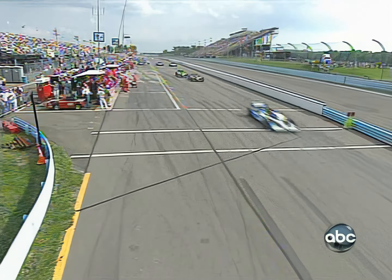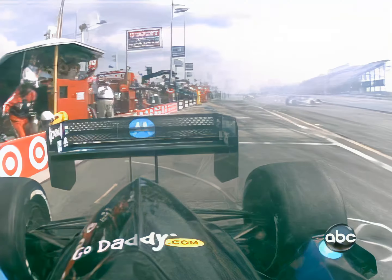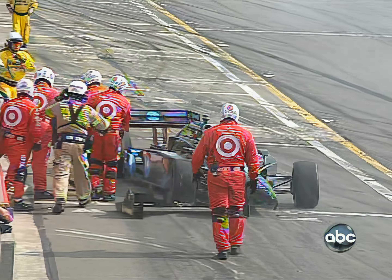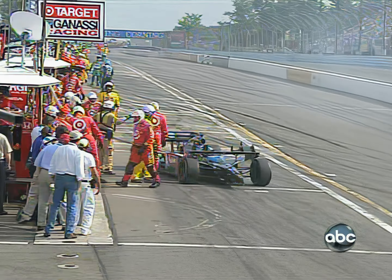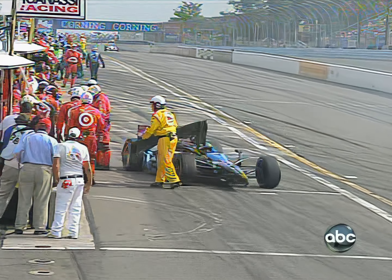Dixon gets to the timeline at the head of Ryan Briscoe. This will be interesting to see Danica Patrick with Marty. Well, we had a tire come loose back at pit lane and a problem with Danica Patrick and her pit as well. She is down in front of the pit box in front of the Target Ganassi group and her front wing is ripped off.